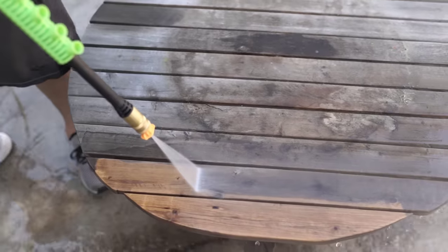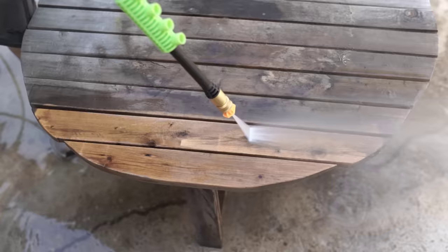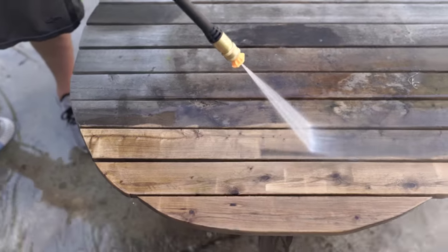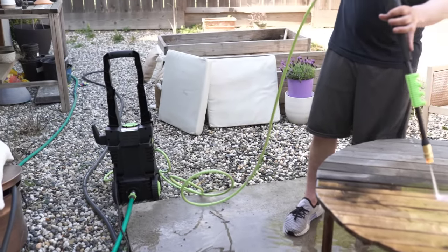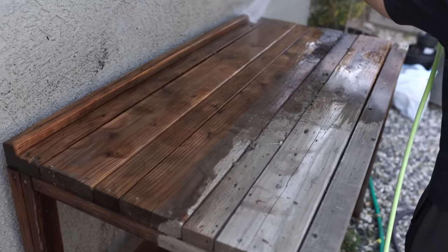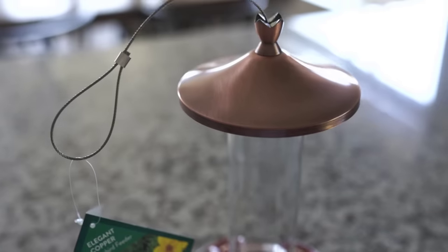This little outdoor table — I actually built this, so don't judge me too harshly. It was just a quick little project, but I guess I had just gotten used to it being that dirty brown color. This is actually the original color it's supposed to be, and it looks brand new again. If you remember, I built this potting table from an old arbor-type thing that we had, and it's held up really well.